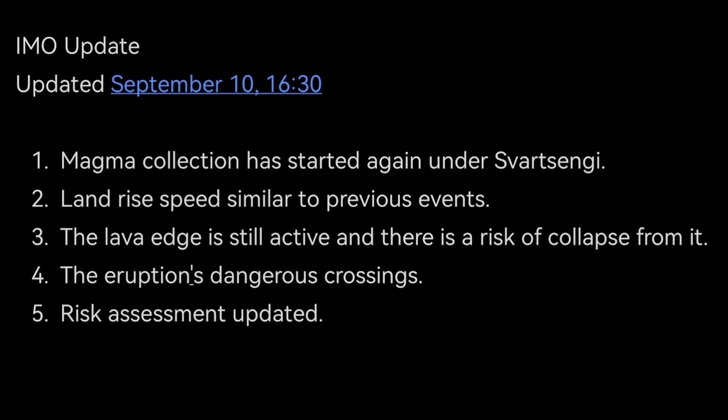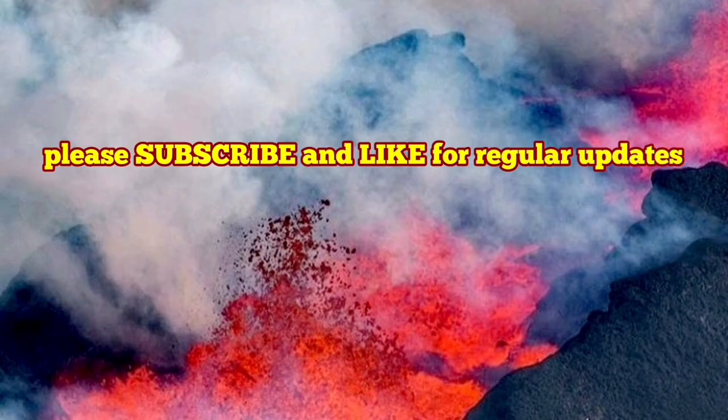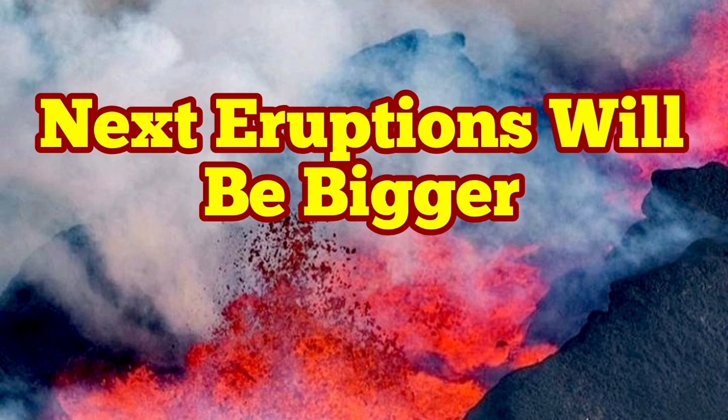The eruption is still dangerous. Even the cavities left by the passage of the magma are now dangerous — they have collapsed in the past. I have a video you can see at the end of this video, and they can also have lava inside them.